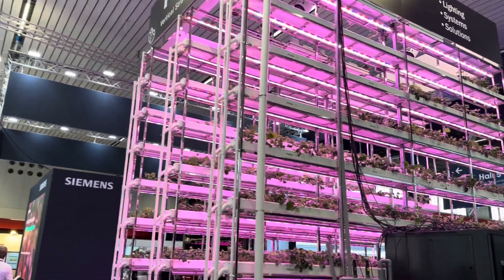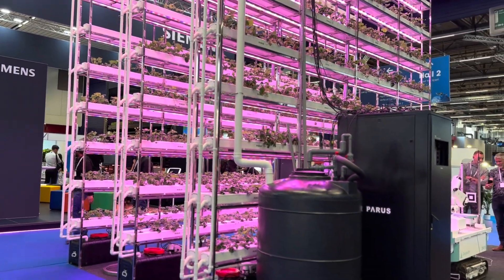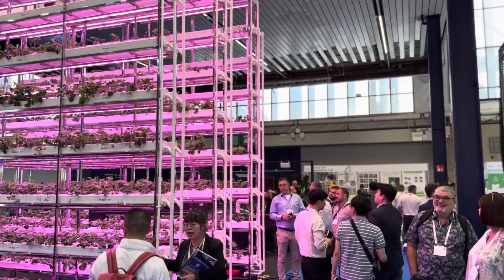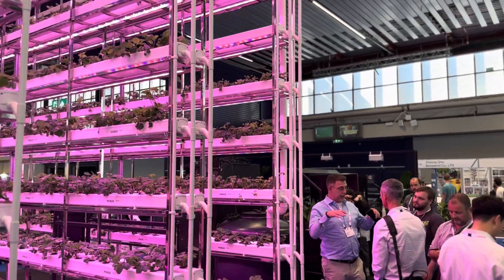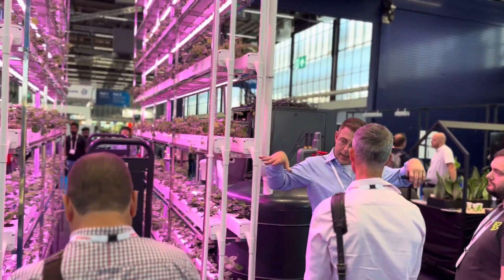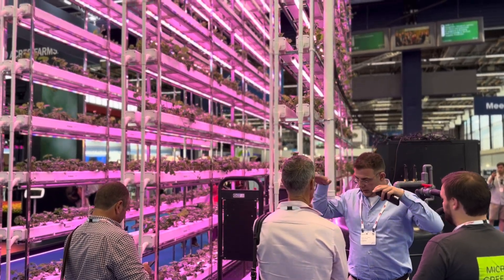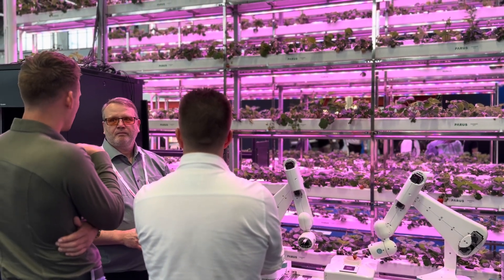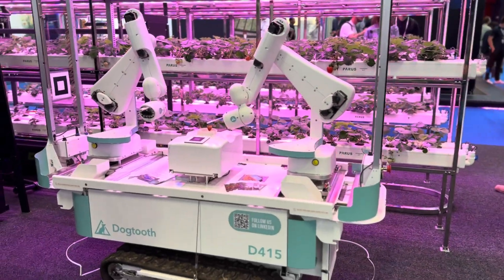Hexa Farms is an automation software that can see all the data points within how the growth is on the plant. That means you can see with artificial intelligence how the plants are growing in different environments, using different irrigation tactics and different lighting setups. So with Hexa Farms you can really navigate how to improve your growing conditions automatically with the help of an AI. Here Michael is standing next to the Dogtooth strawberry picker explaining how the system works.